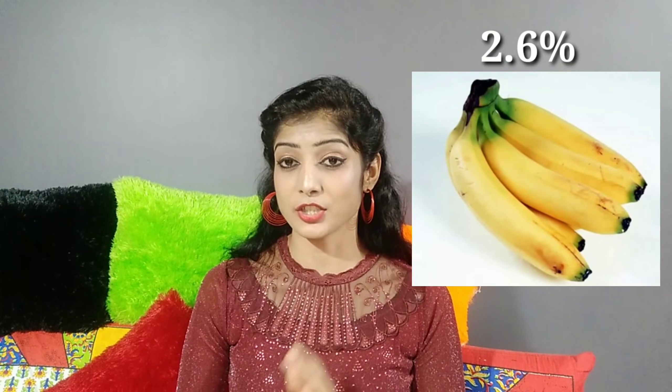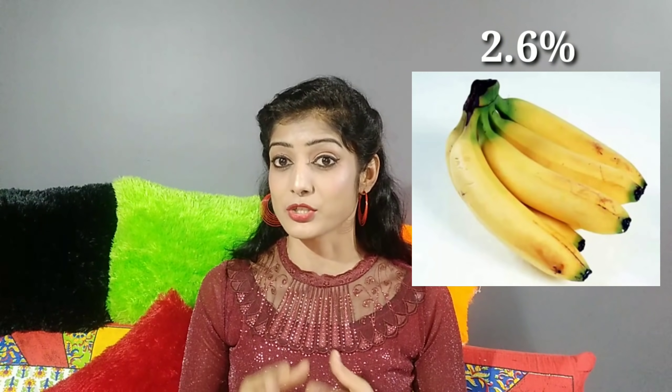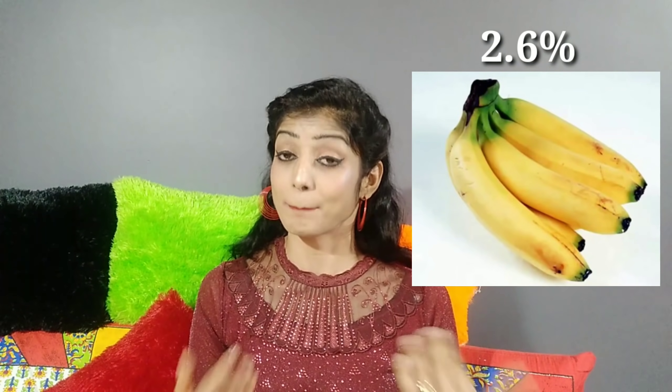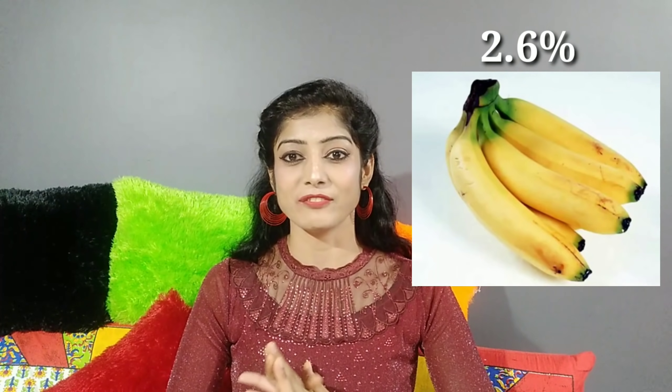Next is Banana. There are 3.1 grams of fiber in a medium-sized banana. You can use the medium size. Sorry guys — there is a background sound, so please ignore it. This is a high-fiber food.